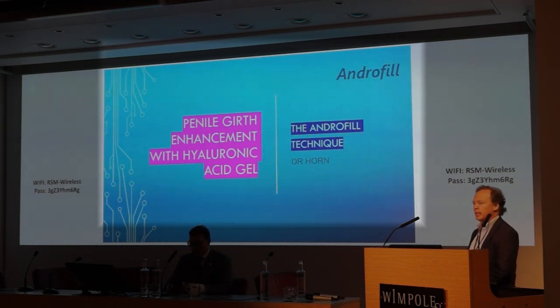Why are we doing this? As a surgeon, I've been doing a lot of surgical penoplasty, and I came across many patients who had absolutely no fat available. I had to find a solution for these gentlemen, and I decided to use fillers.